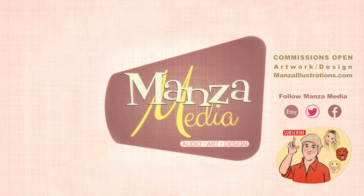Hey guys, thank you for tuning in for this episode. If you want to follow me on Instagram, it's Manza Media Art, and Manza Media on every other platform. If you like prints, I have an Etsy shop. If you want to buy some of my original artwork and fan artwork, I encourage you to like and subscribe and give it a big thumbs up. Thank you.